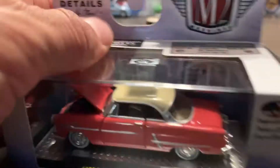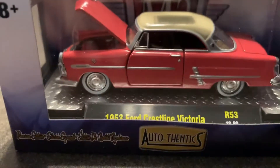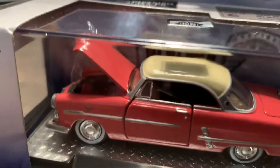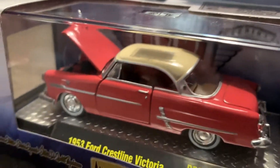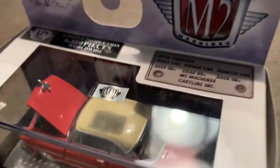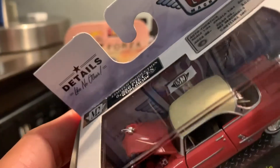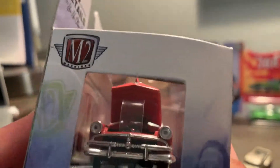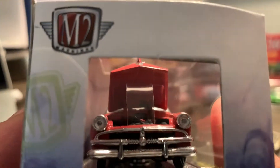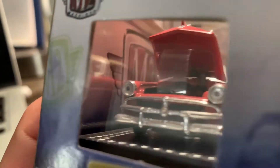Look at that detail — it's got the white walls. It is just a beautiful, beautiful ride. Look at the emblem on the hood, which is very well detailed. I think M2 Machines is doing very well with these castings.